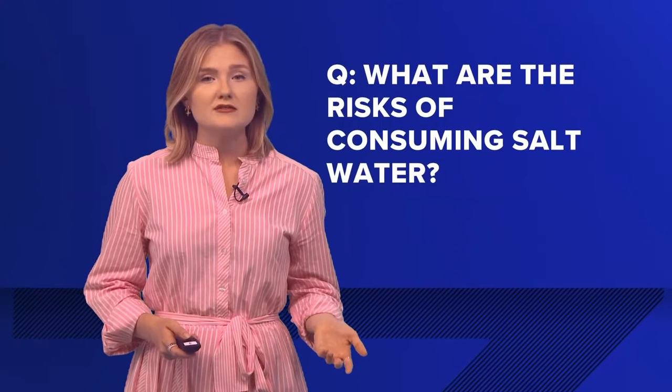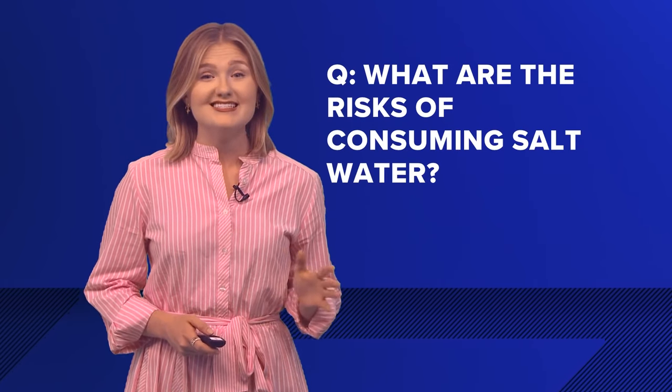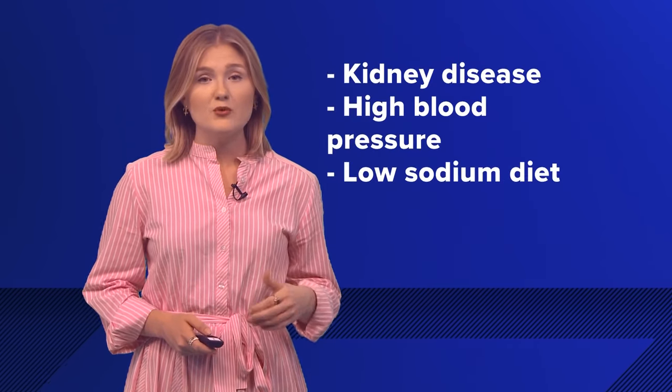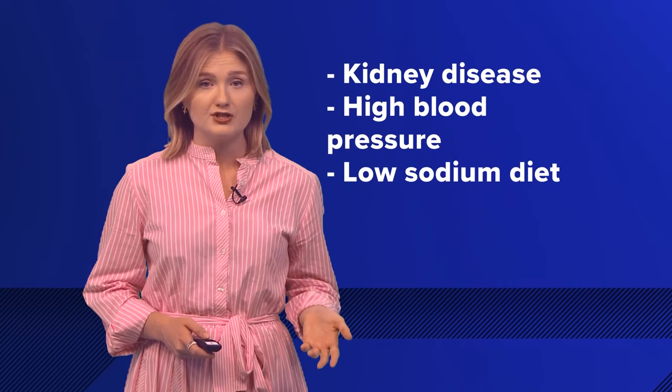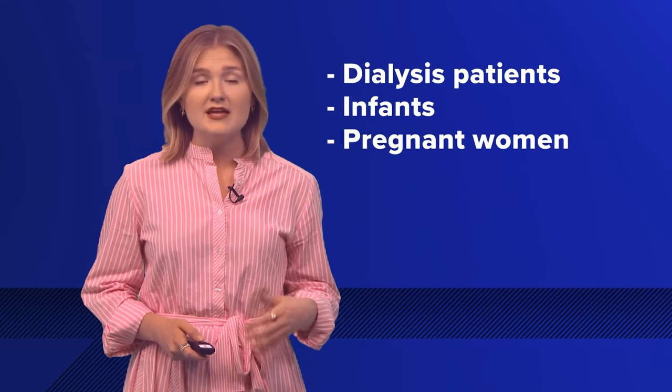What are the risks of consuming saltwater? The health department says saltwater can make drinking water unsafe, especially for people with kidney disease or high blood pressure, people on a low-sodium diet, dialysis patients, infants, and pregnant women. The health effects of drinking saltwater have been found to be associated with cardiovascular diseases, diarrhea, and abdominal pain.